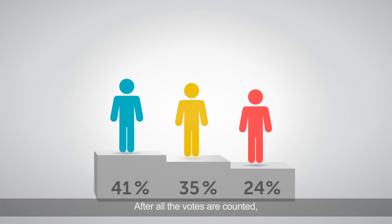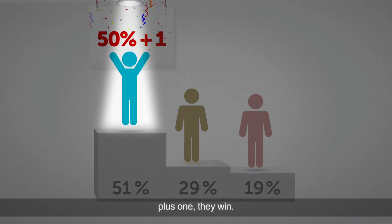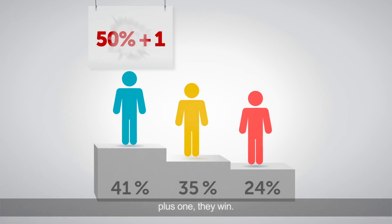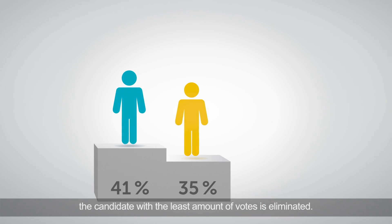After all the votes are counted, if one of the candidates gets 50% of the first place votes plus one, they win. But if no one gets 50% of the votes plus one, the candidate with the least amount of votes is eliminated.